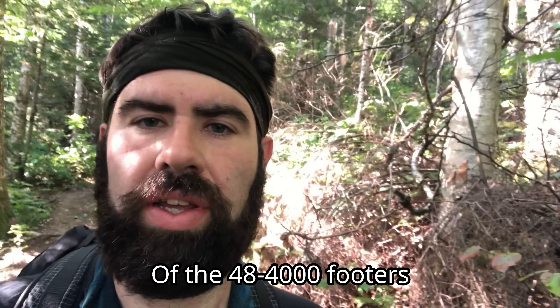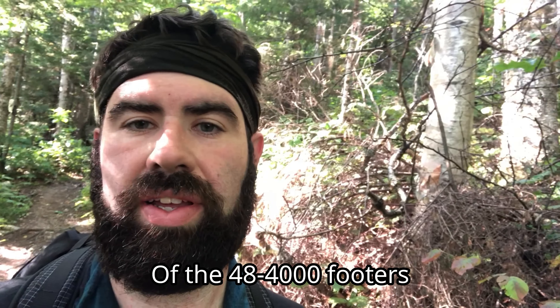Okay, so I'm almost back to the trailhead. I finished Mount Osceola and East Osceola — that was 16 and 17. It was a good hike. It's like 10:15, so I still have a lot of the day left. There's another mountain, Mount Tecumseh, but I'm just gonna do that another day. It's pretty close to the trailhead, like a mile or two away. Alright, catch you in the next one.